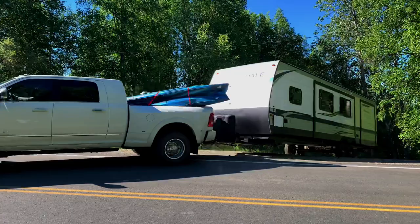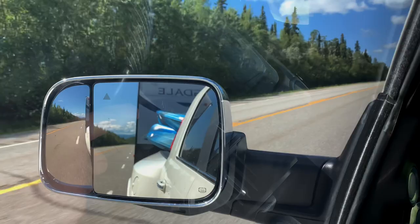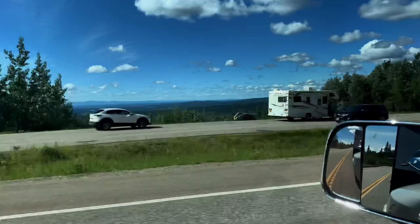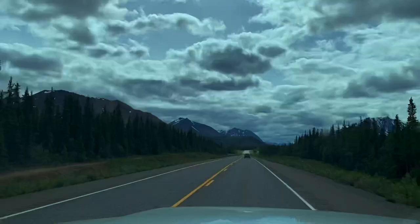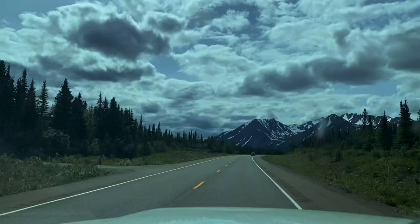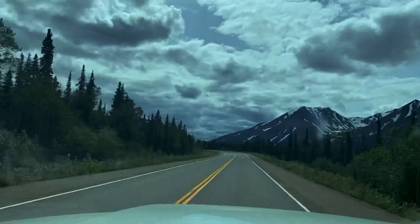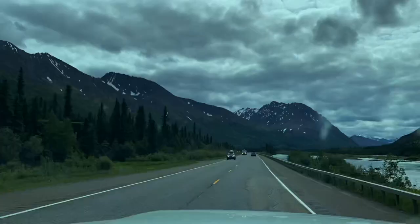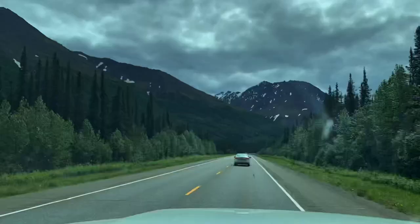The first major landmark we'll hit is Denali National Park. Denali is about 158 miles from Fairbanks, or about a two and a half hour drive by car. This is just outside of Healy — that's the closest town to Denali, at about 10 miles away.